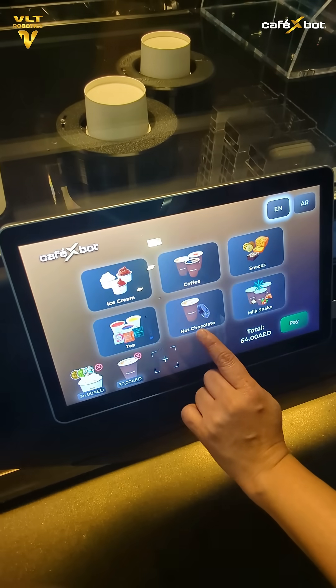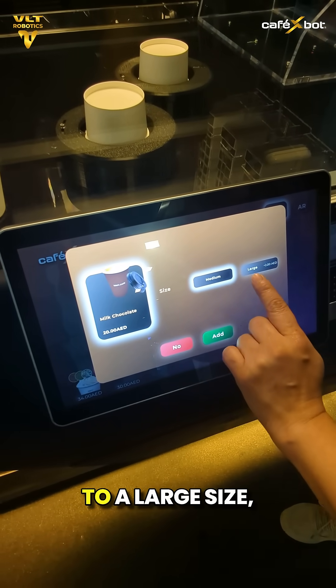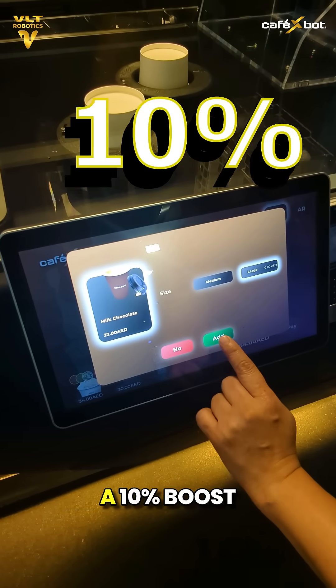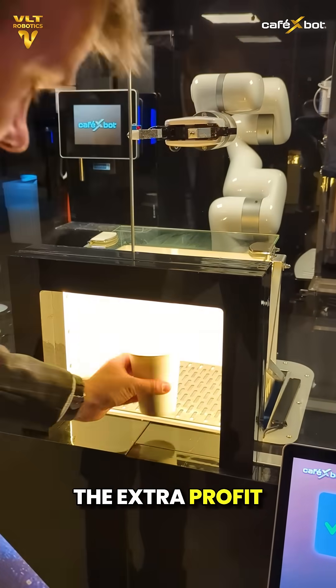Now let's look at hot chocolate. It starts at 20 dirhams. One quick upgrade to a large size, and it's 22 — a simple selection, a 10% boost. When you multiply these small increases across hundreds of orders a day, the extra profit really adds up.